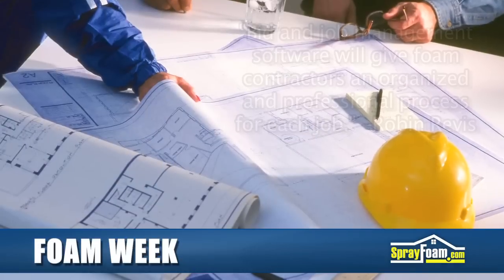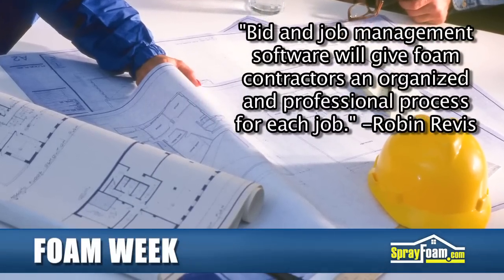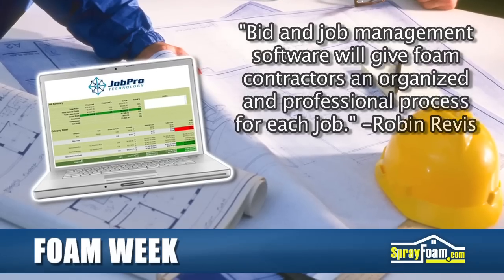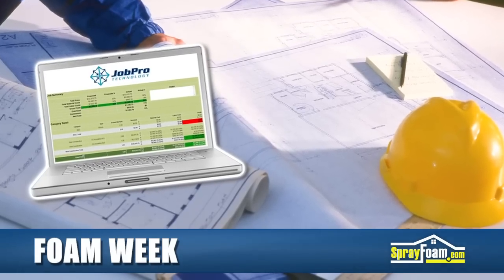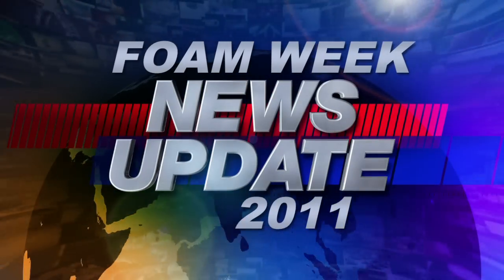JobPro President Robin Rivas states that Bid-In Job Management Software will give foam contractors an organized and professional process for each job. Get the full story on this powerful estimating software on SprayFoam.com. I'm Heather Westrell, and that's what's happening this week on Foam Week.